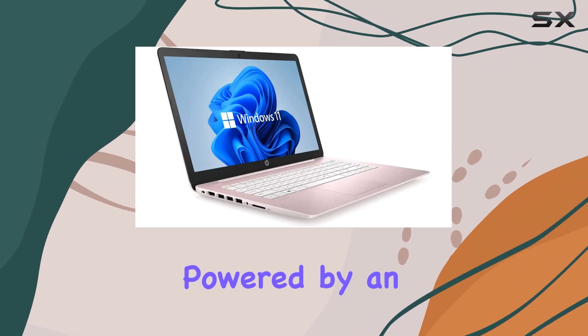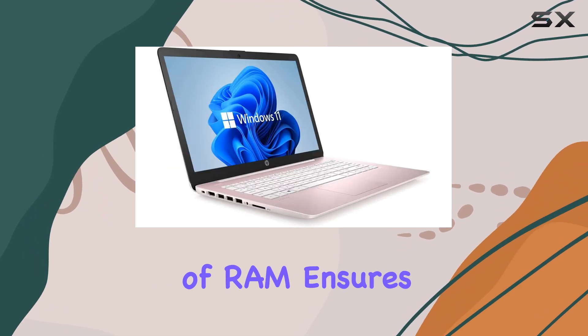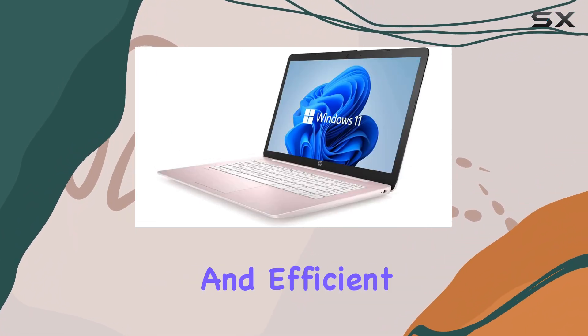The laptop is powered by an Intel Celeron Dual-Core processor, which offers decent performance for basic computing needs. The 4GB of RAM ensures smooth multitasking, and the 64GB SSD provides quick boot times and efficient data storage.